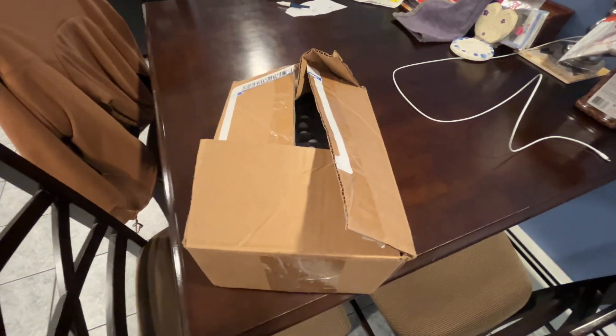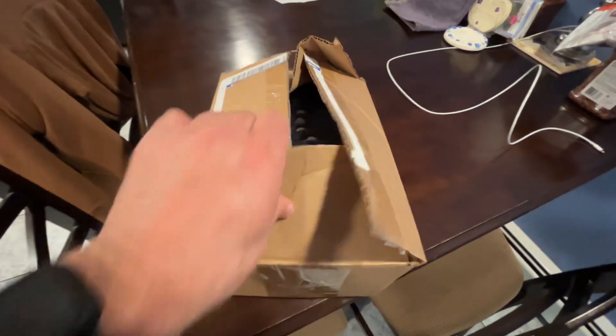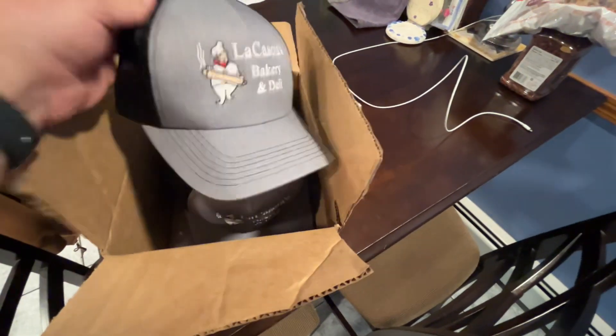Welcome back to the Brown Dog Promos page. I'm going to try to do more of these box openings and show you stuff we do. So here's a quick job we did — this is actually a repeat. I didn't take the original ones, but here we go.